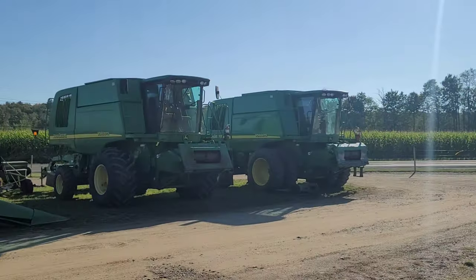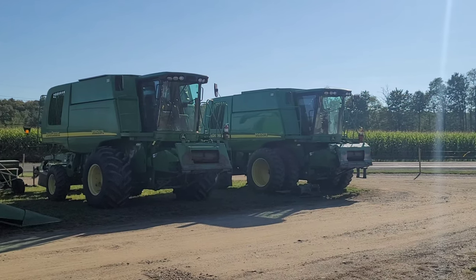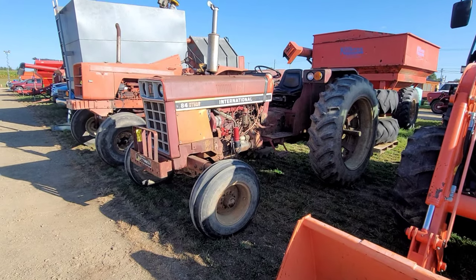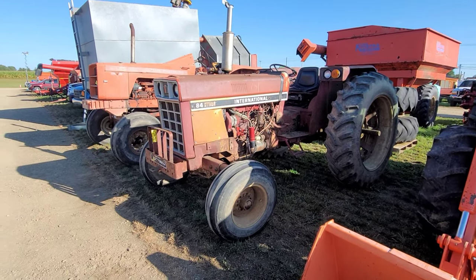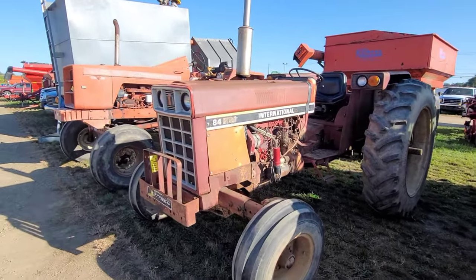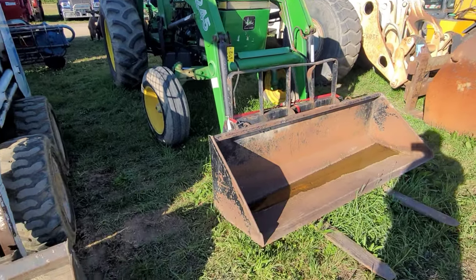Got a couple newer John Deere combines here. One is from a man that passed away — it could be that 9560 there. They're going to sell tomorrow. Got an International 84 Hydro here. We saw the Farmall version, the row crop version, sell down at Martin's back in February, and that brought a real good penny. Got an Allis Chalmers 190. Lots of green — 2755 with a bucket.